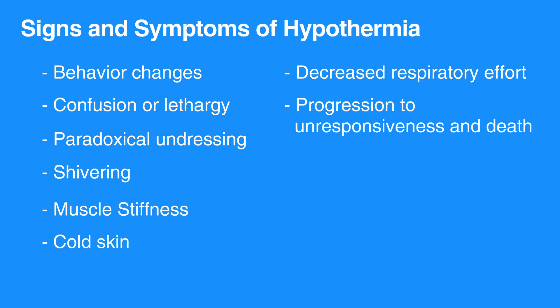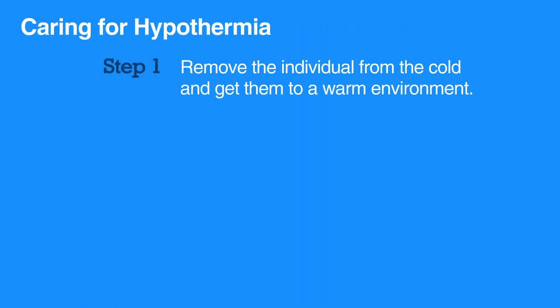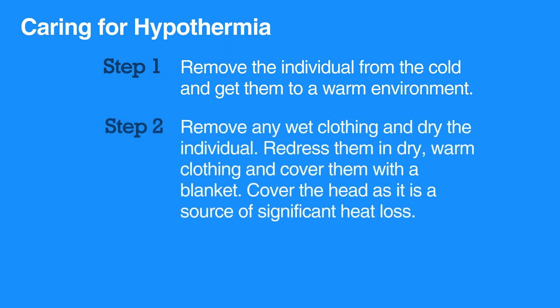To care for someone with hypothermia, rapid action is required. Start by removing the individual from the cold and get them to a warm environment. Remove any wet clothing and dry the individual. Redress them in dry warm clothing and cover them with a blanket. Cover the head as it is a source of significant heat loss.